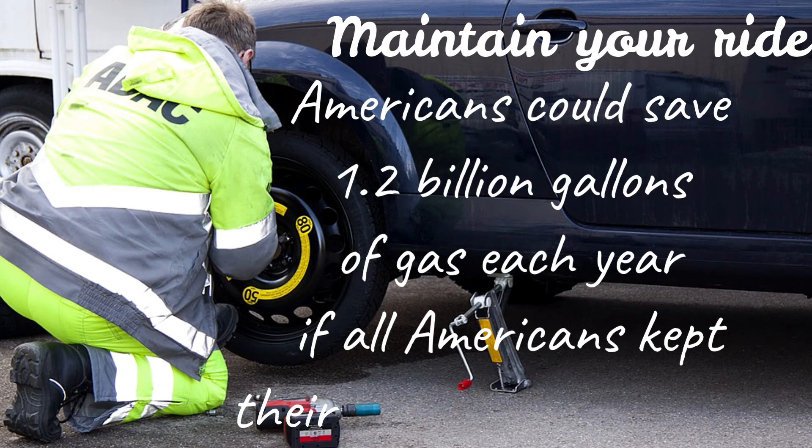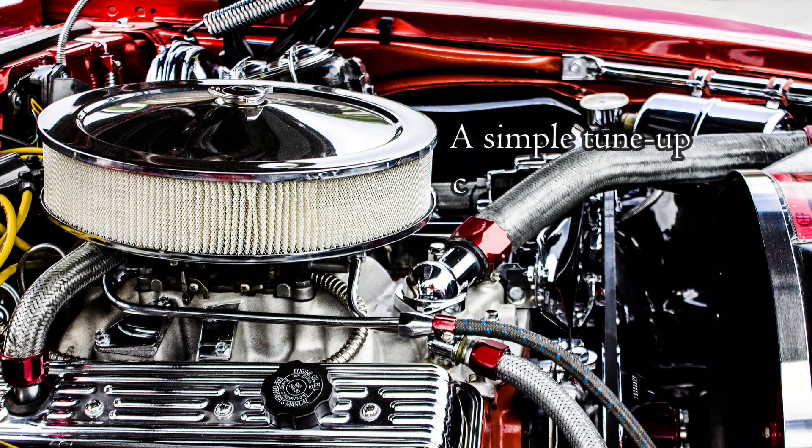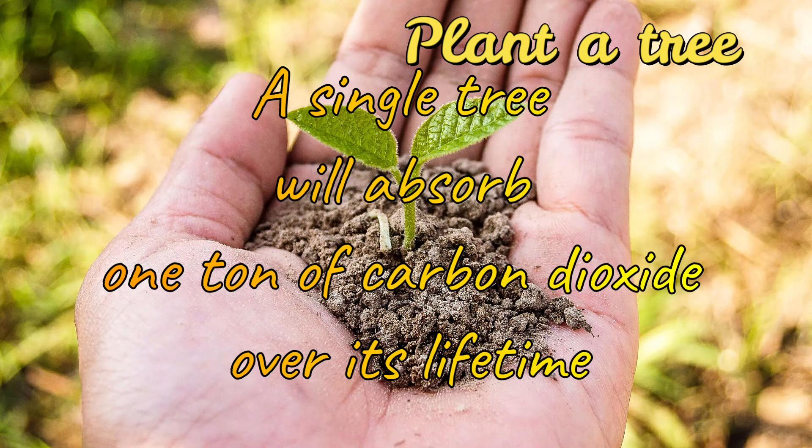Maintain your ride — you could save 1.2 billion gallons of gas each year if all Americans kept their tires properly inflated. A simple tune-up can increase your miles per gallon by 4% to 40%, and a new air filter can increase your mileage by 10%.